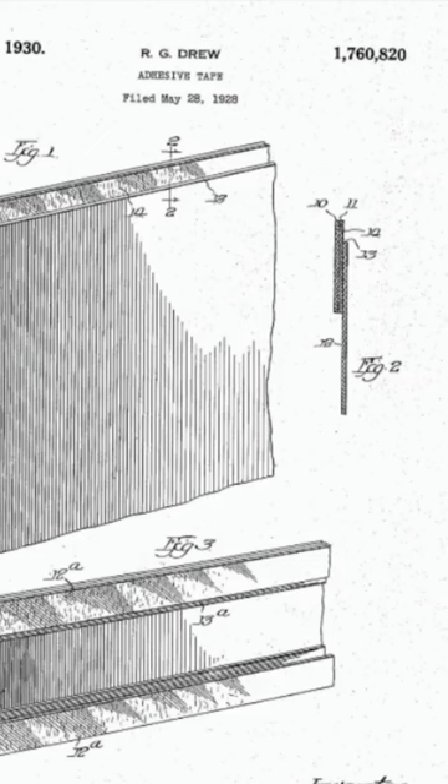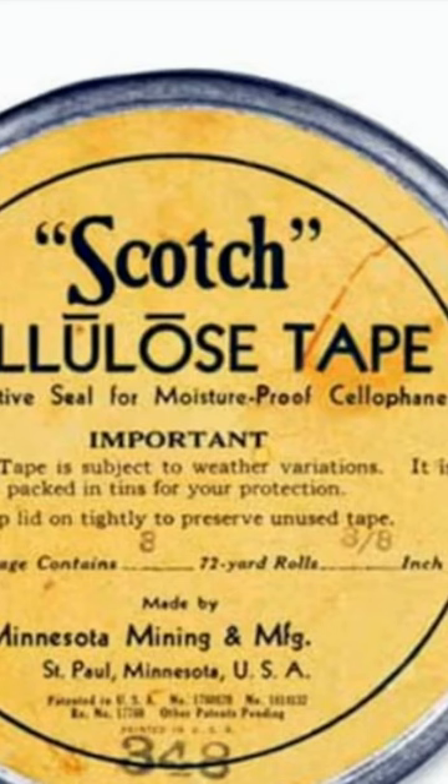The cellulose sheet was coated with a weak adhesive, which allowed it to be easily torn by hand. Drew called this new tape transparent cellulose tape. However, the tape was not an immediate success, and Drew continued to improve the product over the next few years.